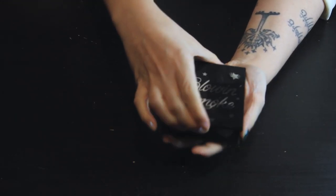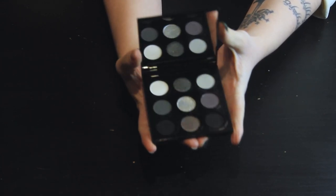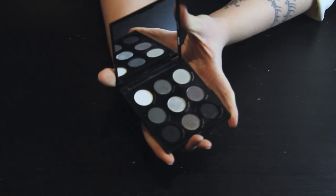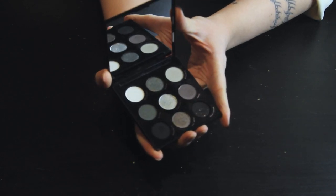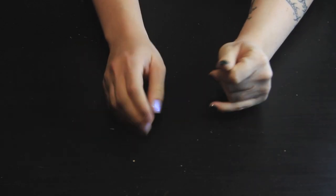Then we have Blowin' Smoke. This is a really pretty palette, but I have black shades in my other palettes and I have really beautiful silvers in other palettes too. I'm not sure I need this. This one might just go into probation for now until I've decided, and we'll see how I feel after I've used it a couple more times on my own.